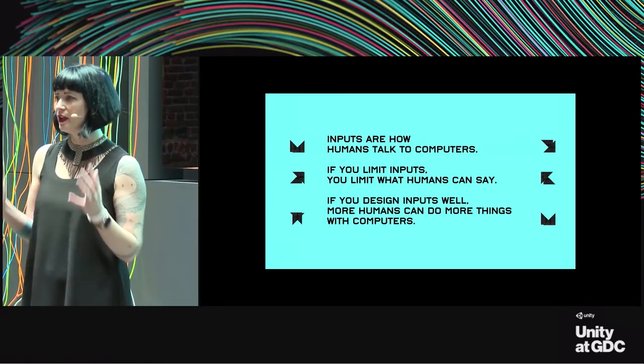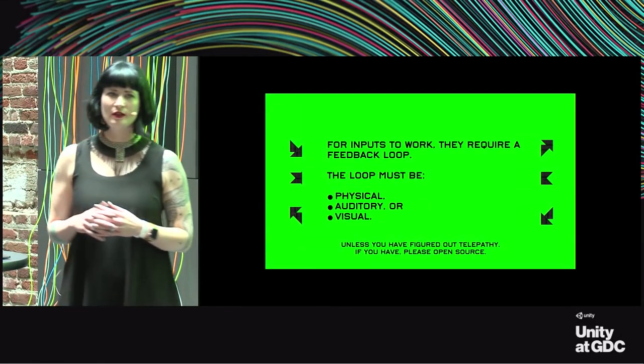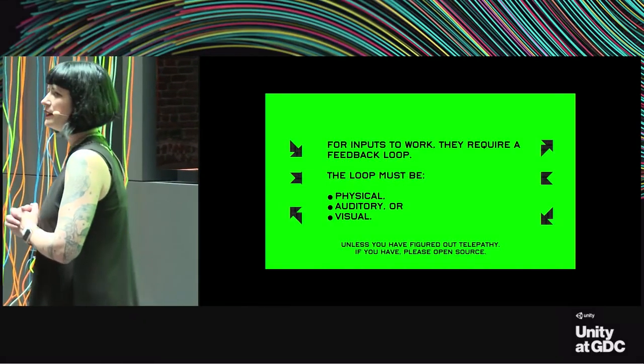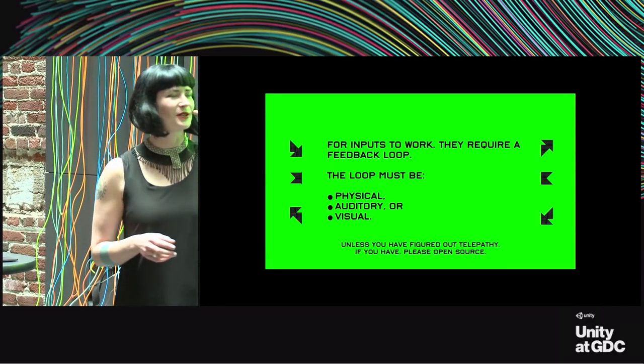But it's not just about inputs—it's about how you can make inputs good. For inputs to work, they require basically three things: you have to have some kind of feedback loop that is either physical, auditory, or visual. Unless you want to go with smell or taste, which I don't recommend—this is what you've got to work with.